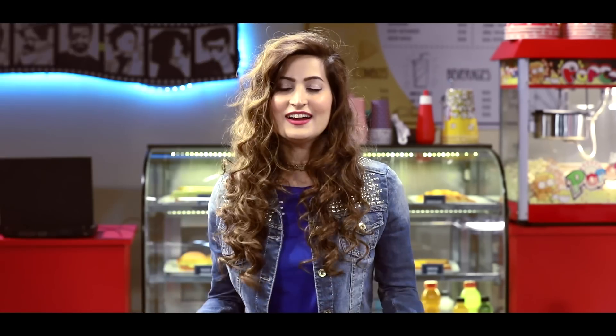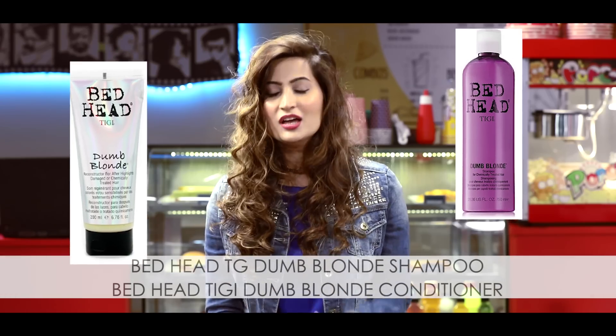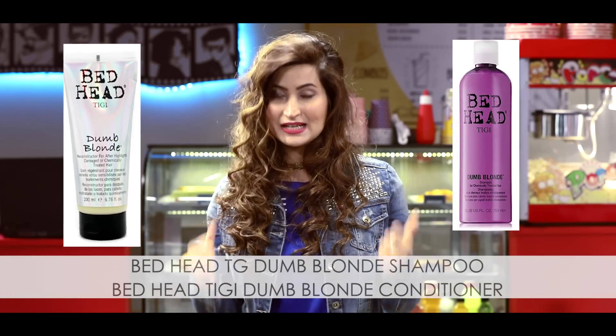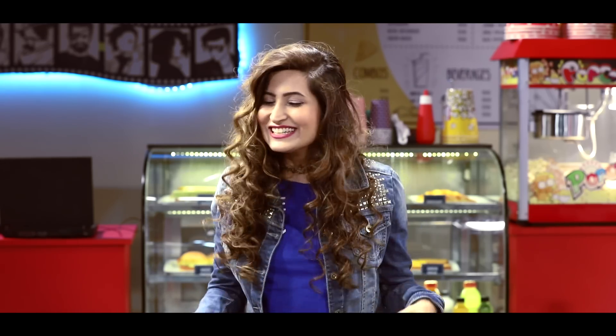First things first: shampoo and conditioner — the most important thing because it's something we use a lot. I shampoo and condition every alternate day and I use TGI Dumb Blonde. This shampoo and conditioner is specifically meant for damaged hair due to coloring, and I've seen a huge difference in my hair texture — it's gotten softer and feels good, plus it smells amazing, like caramel popcorn.